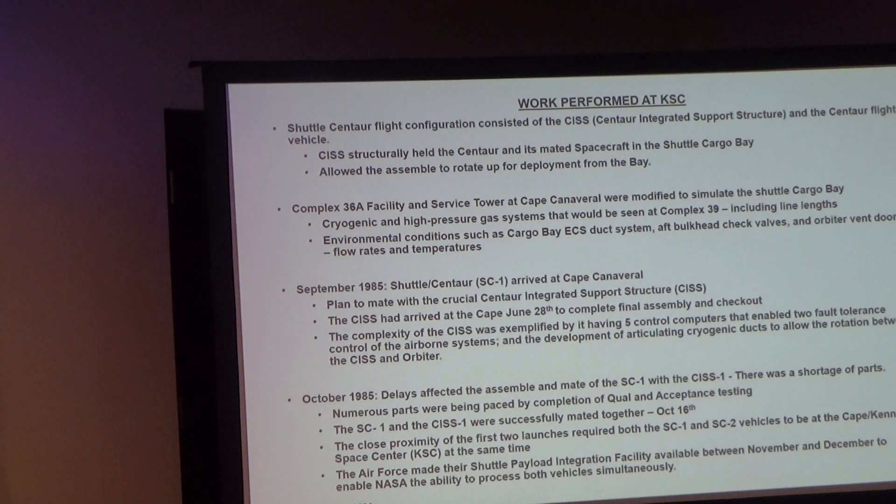In 1985, the Shuttle Centaur — SC-1 — arrived at the Cape. It was planned to mate it with the CISS, which had arrived on the 28th. The complexity was amplified by five computers operating on a voting system — if three out of five say yes, you proceed — controlling a number of activities.